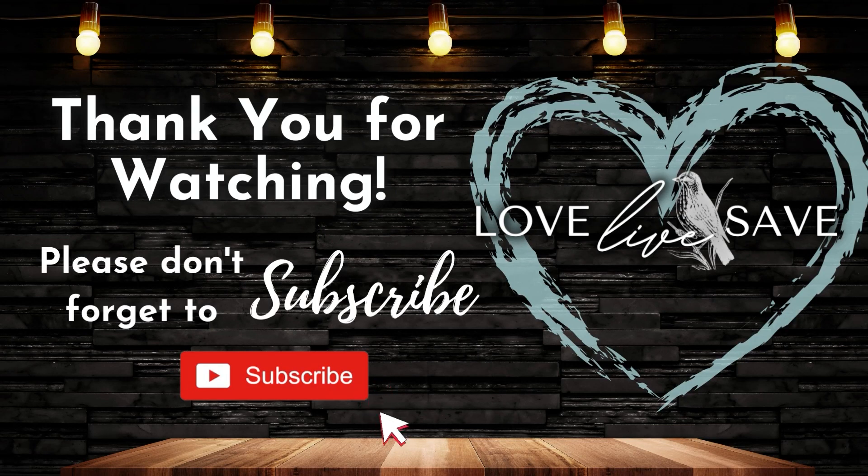Thank you so much for watching today's video. I really hope you enjoyed it and I hope it helps you save a lot of money for your family this week. If you haven't already subscribed, I would love for you to tap that subscribe button — I'm working on hitting 100,000 subscribers in 2023. Also hit the notification bell and turn on all notifications so you don't miss any of my future videos, posting every day at 7 p.m. Eastern Standard Time, or my Couponing After Dark live chats.